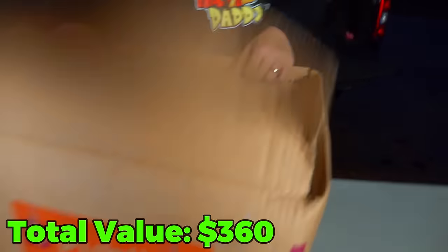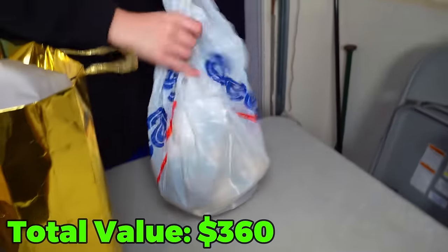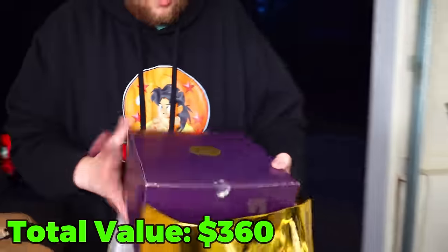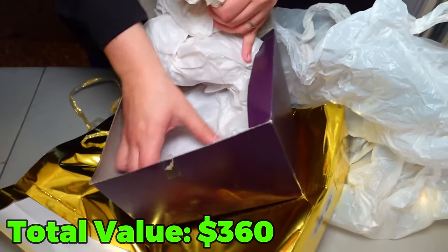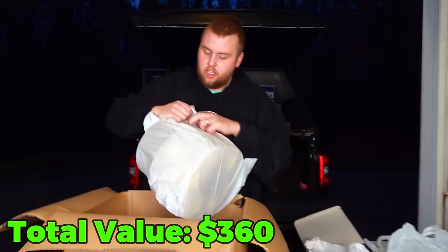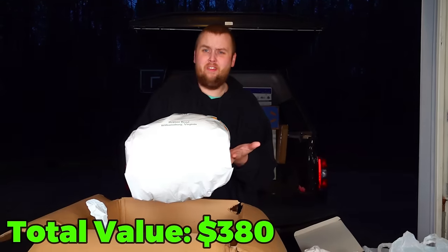This one just says X-mas on it, so it might be Christmas stuff, but there could be very valuable Christmas stuff. Merry Christmas — let's see what I got. I got you Christmas balls and pine cones — those are nice. And then there are Christmas balls in plastic — you can just tell by feeling exactly what those are. And this right here is just like cotton for some reason.